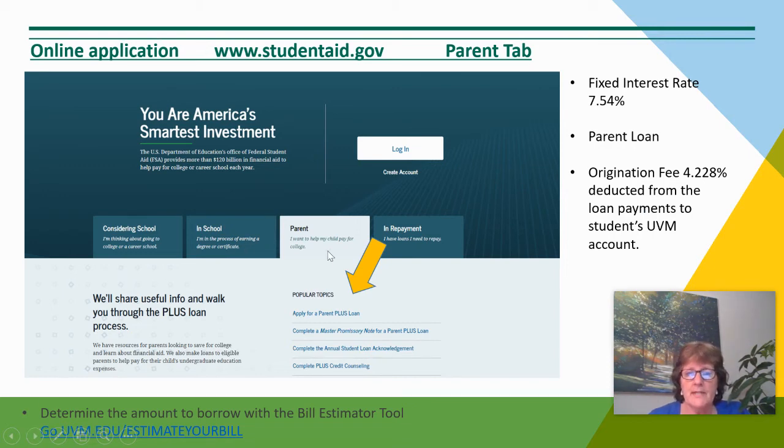There is a Parent tab and there are two parts to the application. First, a credit review to apply for a Parent PLUS Loan, and secondly, to complete a Master Promissory Note — a legal document to repay this loan.